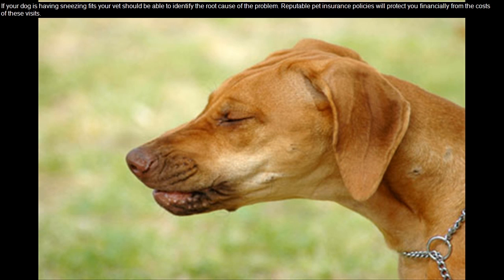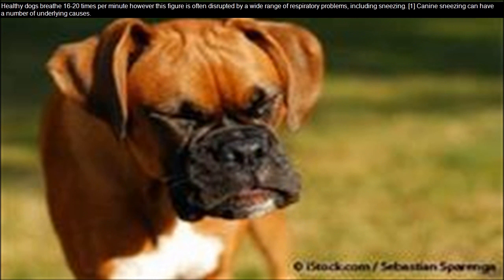If your dog is having sneezing fits, your vet should be able to identify the root cause of the problem. Reputable pet insurance policies will protect you financially from the costs of these visits. Healthy dogs breathe 16 to 20 times per minute; however, this figure is often disrupted by a wide range of respiratory problems, including sneezing.